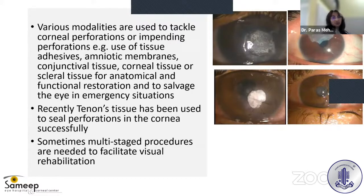Various modalities are used to tackle corneal perforations or impending perforations. One can use tissue adhesive, amniotic membranes, conjunctival tissue, or corneal tissue — either fresh, glycerin-preserved, or scleral tissue — for anatomical and functional restoration and to salvage the eye in emergency situations. Recently, Tenon's tissue has also been used successfully to seal corneal perforations, and sometimes multi-stage procedures are needed to facilitate visual rehabilitation.